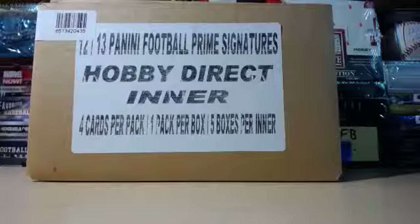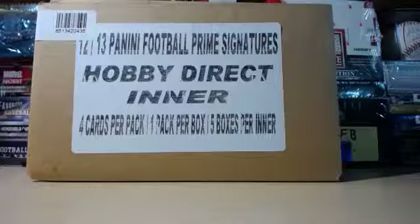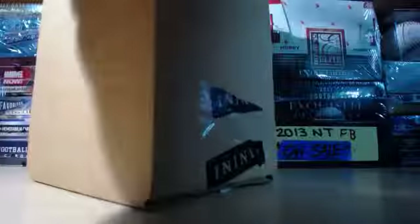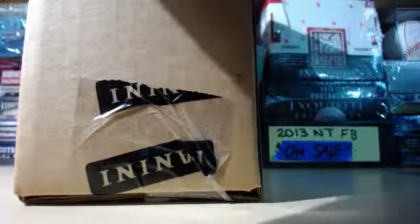What's up YouTube, we've got a single box break of 2012 Prime Signatures for Brian, Mr. 716. We're gonna go ahead and rip into this case. As you can see, it's completely 100% sealed — number on it is 435 at the end. So let's go ahead and crack into this.